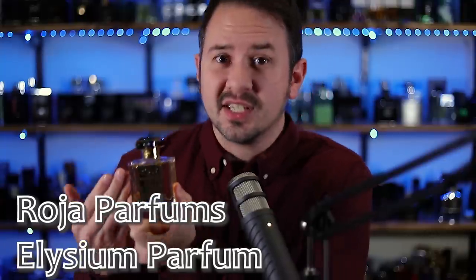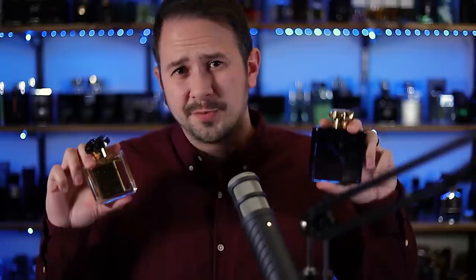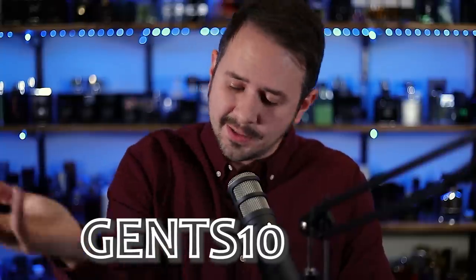It's blue fragrance time — a really expensive one, but it smells worth the price in my opinion. It's Roja Parfum Elysium, and this is the Parfum. Of course there's also an Elysium that comes in the Parfum Cologne bottle, but between the two fragrances, this is the nicest. Yes, I did just spray it because I like it a whole lot. This is very pricey — that's going to be a big drawback for a lot of people — but thankfully the quality is there. Both Elysium Parfum and Elysium Parfum Cologne are on Twisted Lily. Use code GENTS10 to save 10% off the whole site.